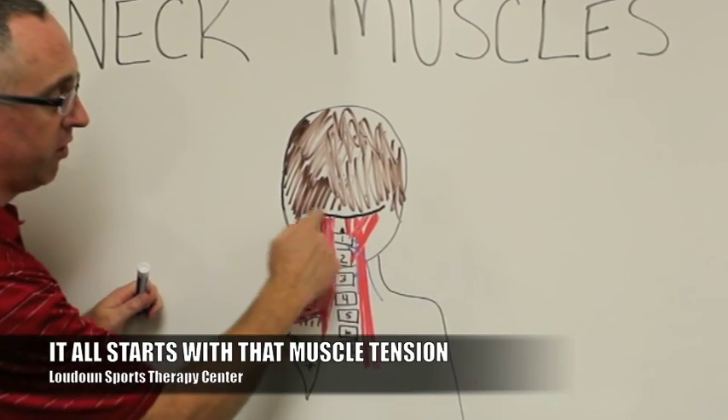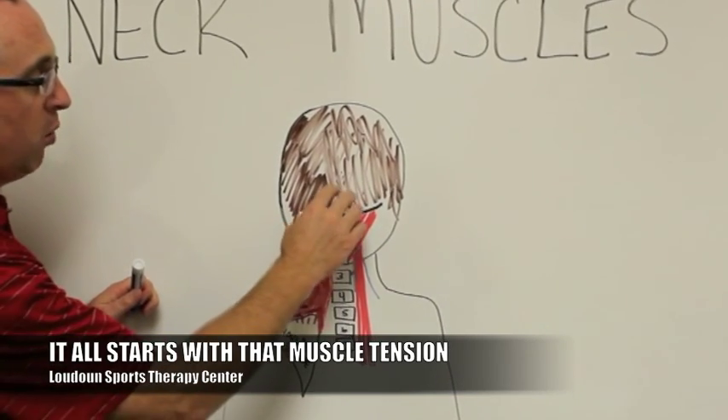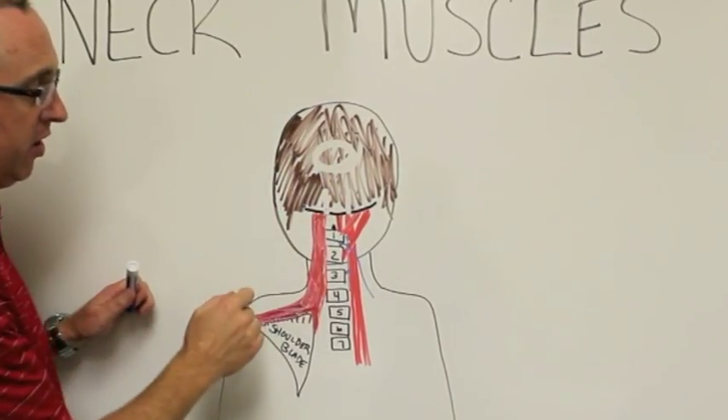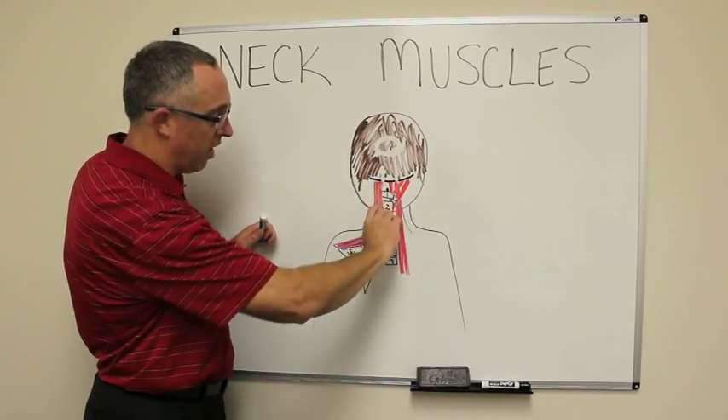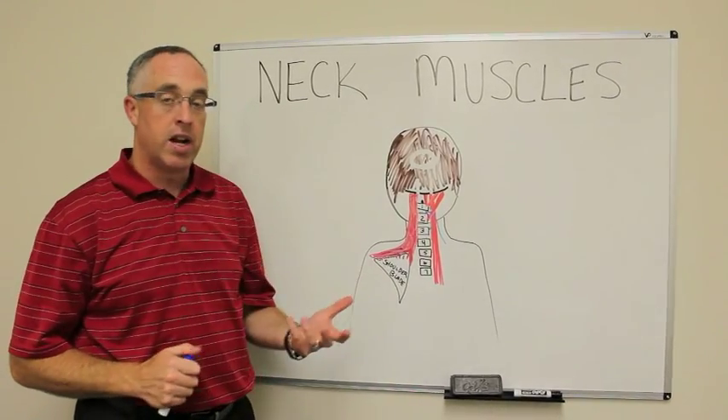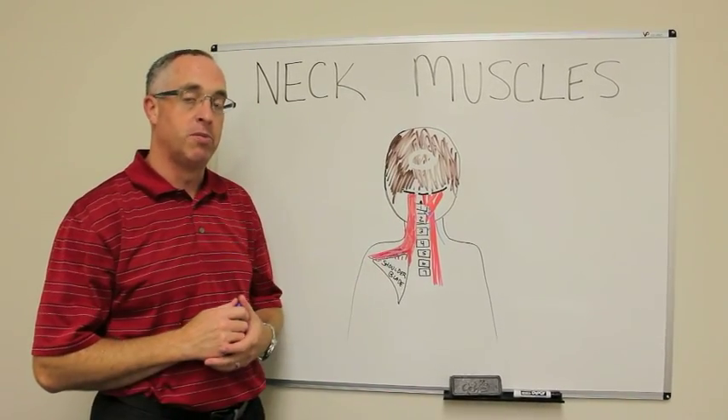All of those muscles originate from the base of your skull. When those muscles get tight, they pull down and that's what causes that headache that you feel. And then that pressure down is what starts to create the potential for that crick in your neck, the radiating pain down your arm, and all of those symptoms that get worse.